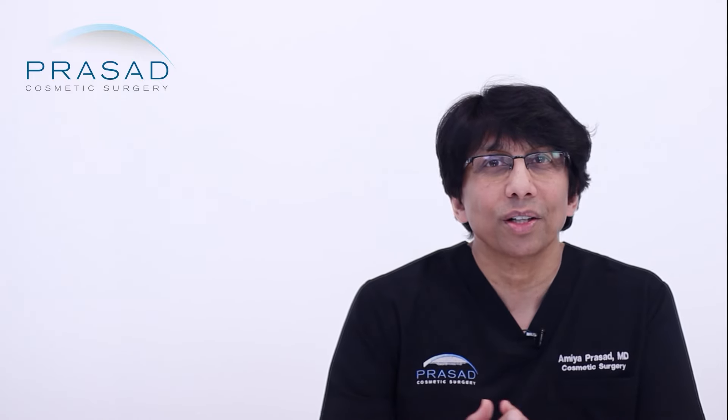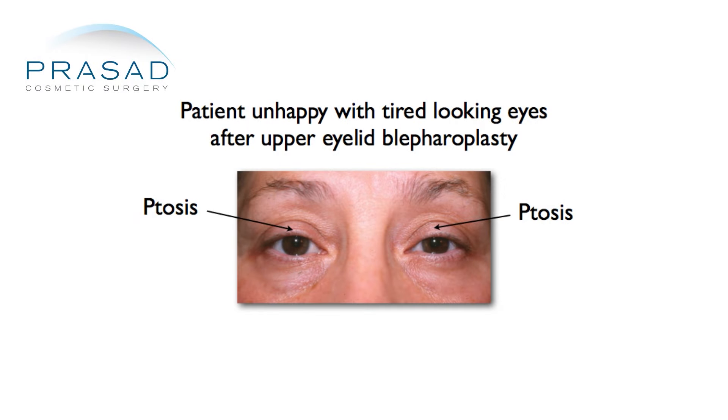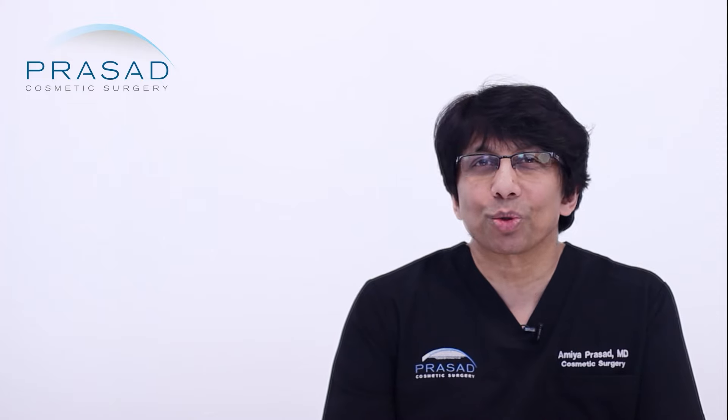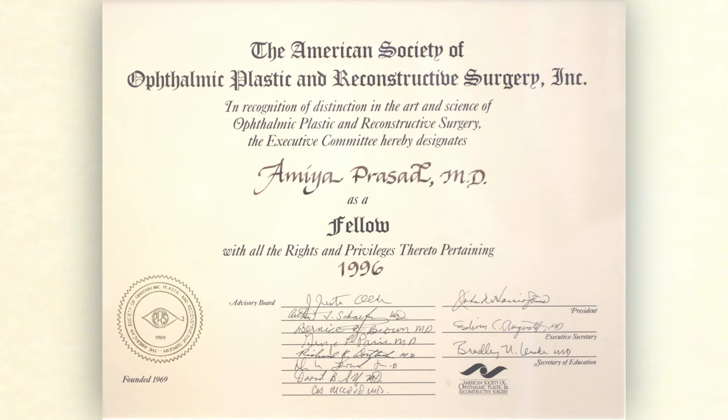As a cosmetic oculofacial plastic surgeon, I often see people who have had cosmetic eyelid surgery for hooded eyes performed elsewhere who still feel like they look tired. This is oftentimes because they still have ptosis. This is not unusual because ptosis surgery training is not part of a residency in general plastic surgery, as opposed to the specialized post-ophthalmology residency fellowship training in oculoplastic surgery.